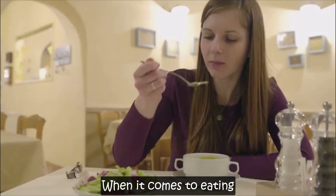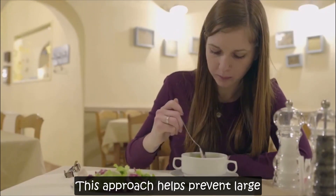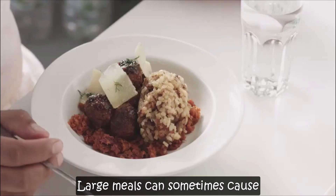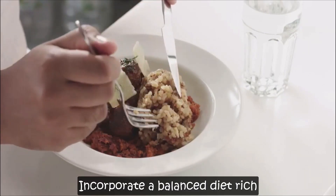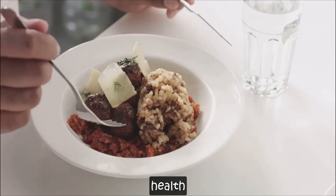When it comes to eating, opt for smaller, more frequent meals. This approach helps prevent large drops in blood pressure that can occur after consuming a big meal. Large meals can sometimes cause a drop in blood pressure, so spreading out your food intake can help maintain stability. Incorporate a balanced diet rich in nutrients to support overall health.